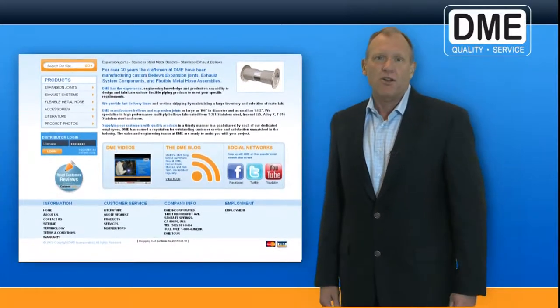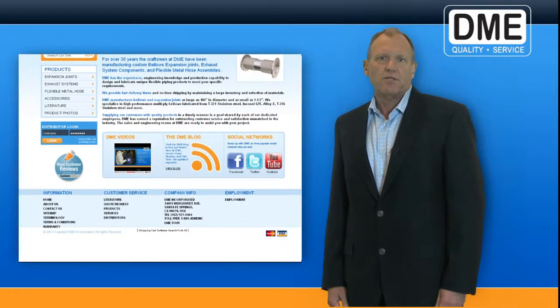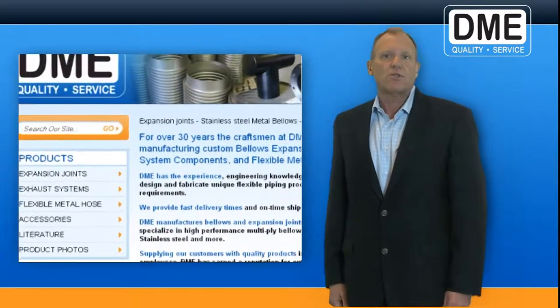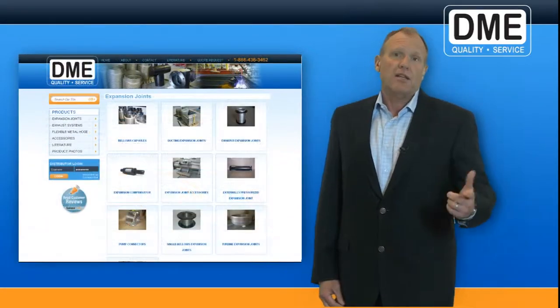We're very excited about our new website for a number of reasons. Most importantly, we've listened to our customers and implemented a few suggested improvements. To start with, the website is much easier to navigate, allowing our customers to find the products they are looking for quickly. And we will soon be adding a shopping cart so you can place product orders online immediately.